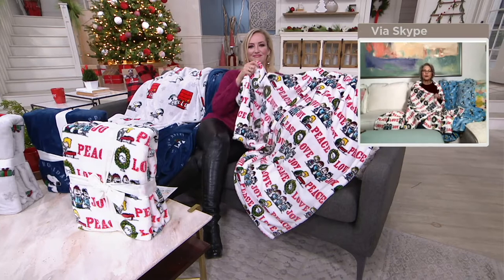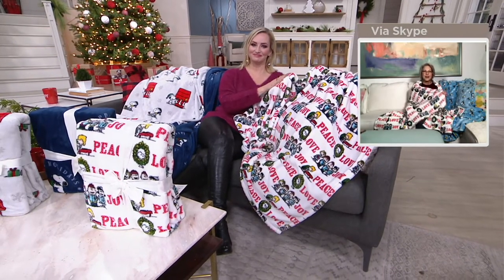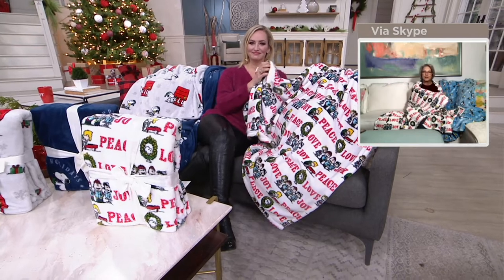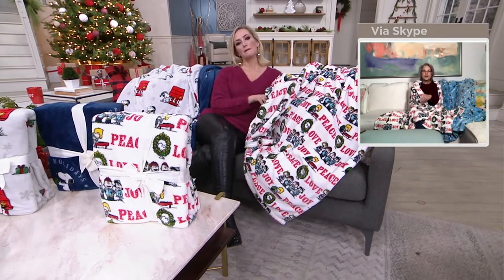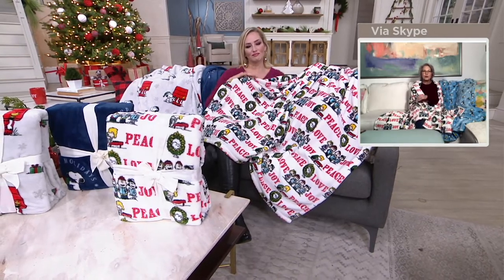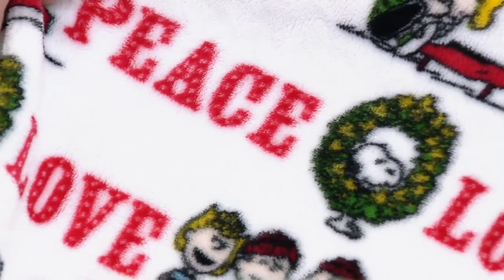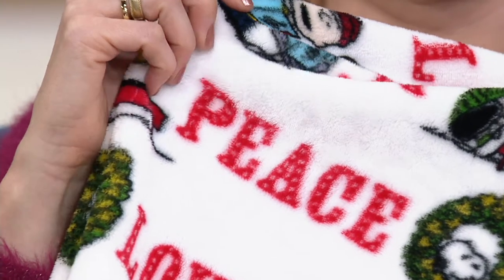What's great is introducing them to the younger generation and letting them learn how much we love them. To give a gift like this is great to give to your aunt, your mom, because they remember all of this. It's also a great gift to give to the younger ones to introduce them into this world.